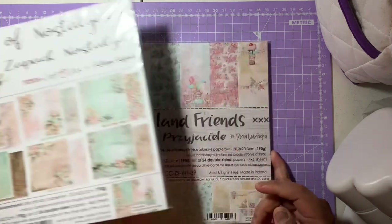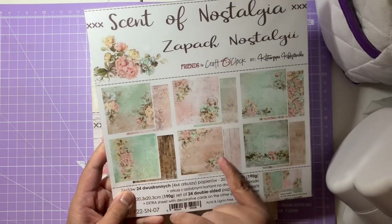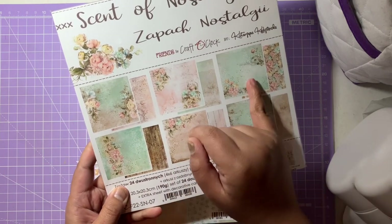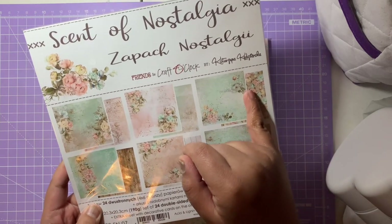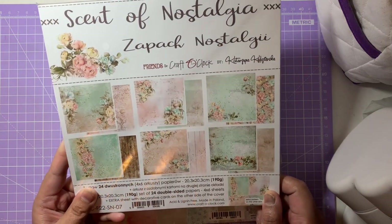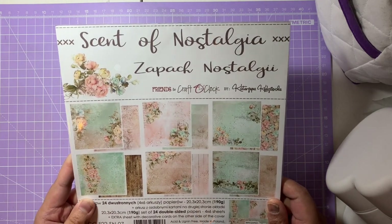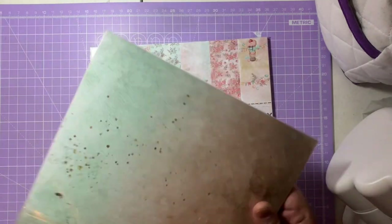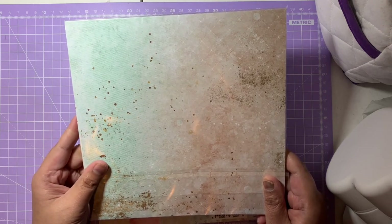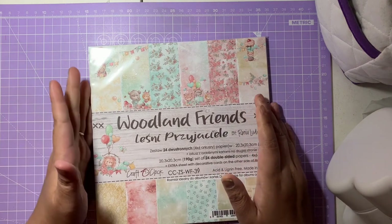Next is Scent of Nostalgia — a mix of pinks, blues, wood textures in pink and dark brown, floors with peaches, beiges, and greens. I absolutely love it. Again 24 double-sided pages at 190 GSM — really thick paper. The effects on the other side are lovely too. I'm really looking forward to making cards and fussy cutting with these.